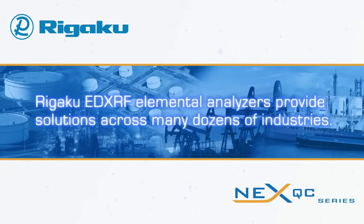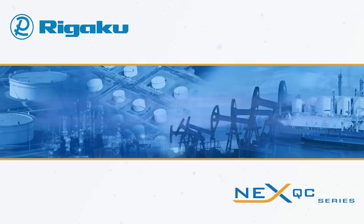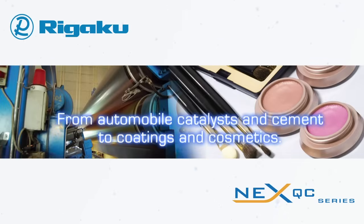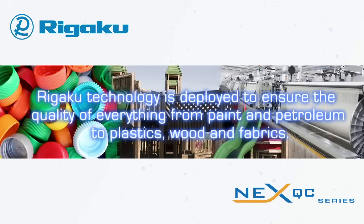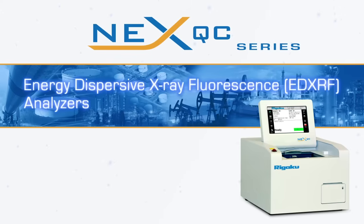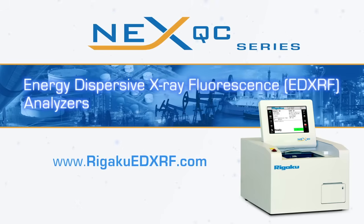Rigaku EDXRF elemental analyzers provide solutions across many dozens of industries, from automobile catalysts and cement to coatings and cosmetics. Whether educating tomorrow's scientists or providing quality control for metal refining, Rigaku technology is deployed to ensure the quality of everything from paint and petroleum to plastics, wood, and fabrics. Learn more about Rigaku EDXRF elemental analysis solutions by visiting RigakuEDXRF.com.